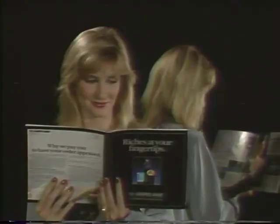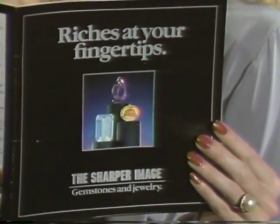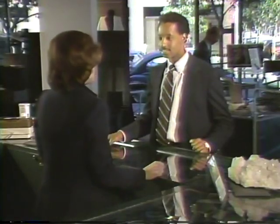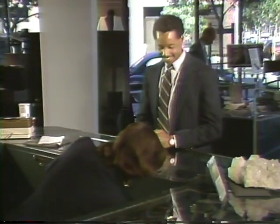Welcome to the Sharper Image Gemstone Collection. Although we take tremendous pride in our high-tech products, the Sharper Image has also made a name for itself offering quality gemstones to a large audience. Letters from satisfied customers attest to the high-quality and outstanding value of our gemstone division.